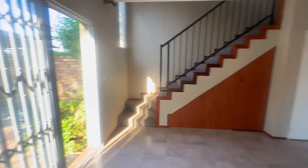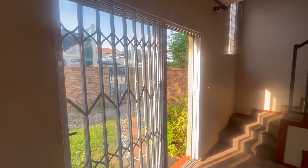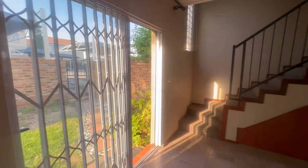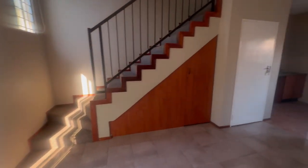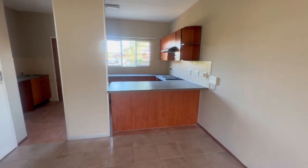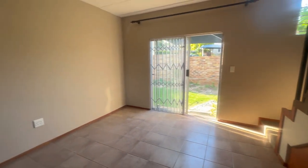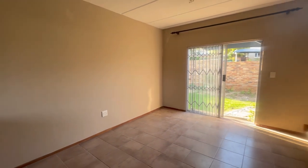Here we are in the living space — you enter from the garden into the living area. This is your living area with an open-plan design that leads to your kitchen. Before we get to the kitchen, you have storage underneath the stairs, and you can plug your TV there. This is the full view of the living space.